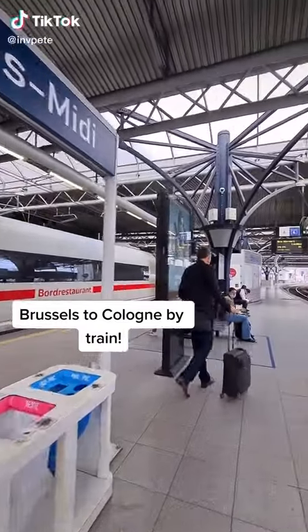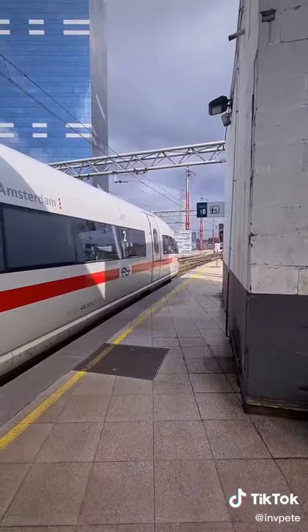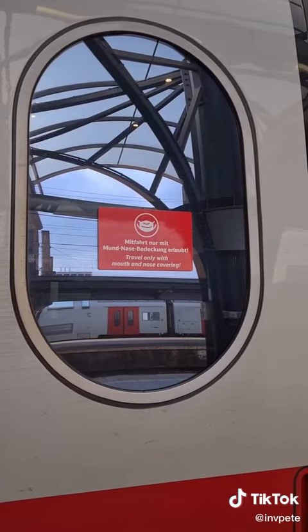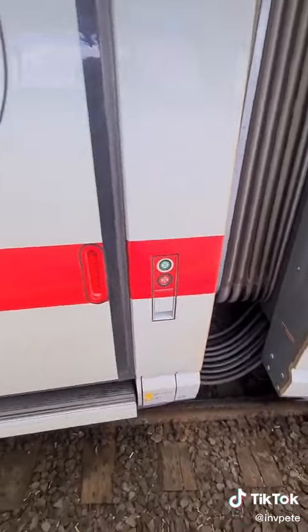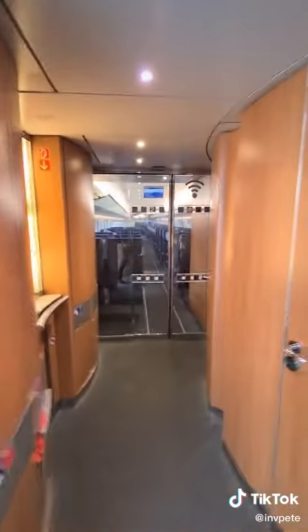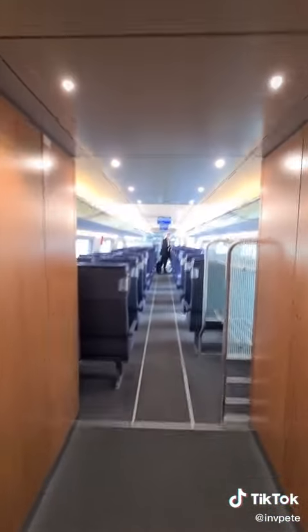Hello and welcome to Brussels where I am just about to get on this Deutsche Bahn service over to Cologne, and this is my journey over to Poland. I started the day at Blythe Bridge very early in the morning, went down to Derby, down to London, got the Eurostar — which was the previous video — to Brussels, and now we're hopping on this ICE. There's still plenty more trains to go as we're going to Poland.